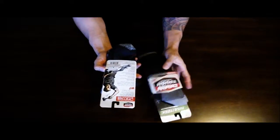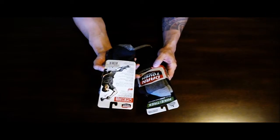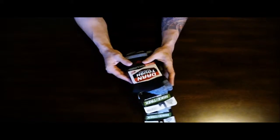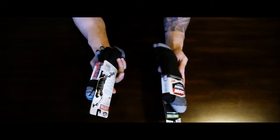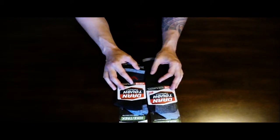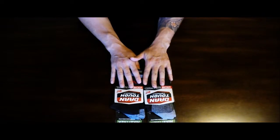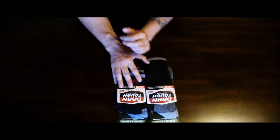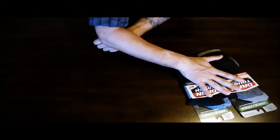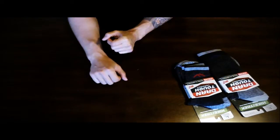So these are 67% merino wool, 29% nylon, and 4% Lycra which is spandex. They feel pretty nice. I'm looking forward to using them — they're still in the package so I can't tell you anything more than what I feel with my hands and what I read on the package, but I will be putting these to the test on my trip.